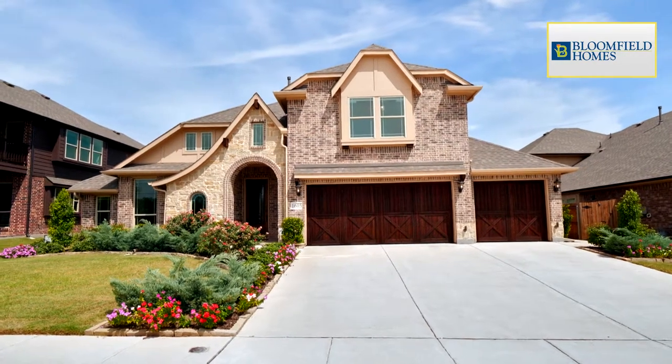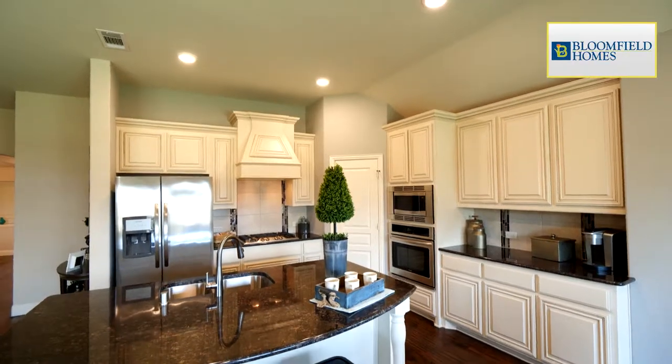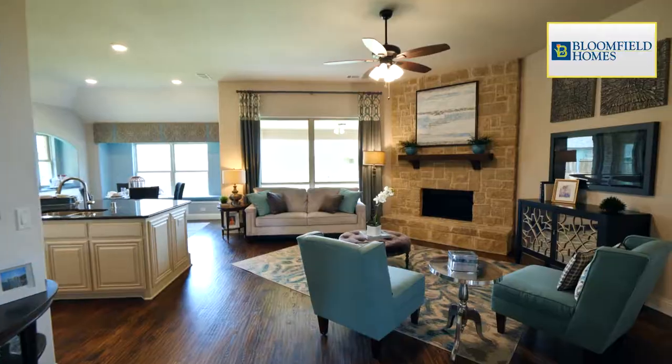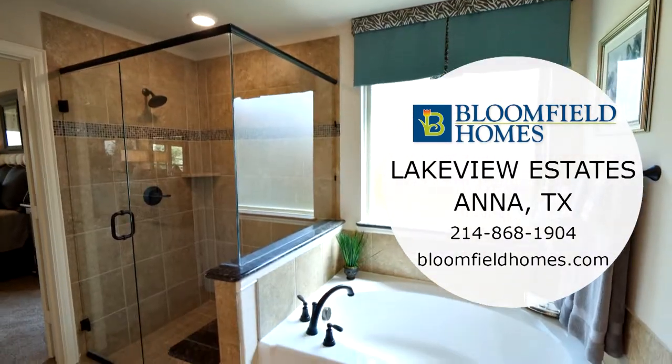Bloomfield Homes in Lakeview Estates offers three-car garage homes on larger home sites. With Bloomfield Homes, you get an incredible value with over $30,000 in included features. Come check out Bloomfield Homes in Lakeview Estates today.